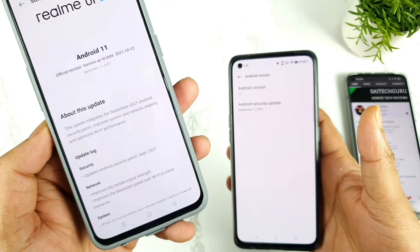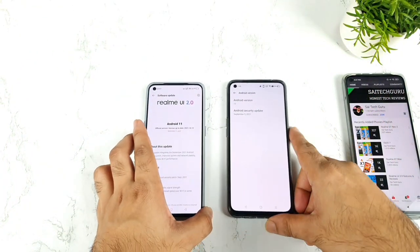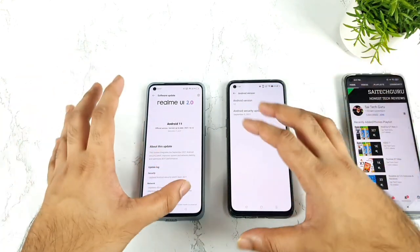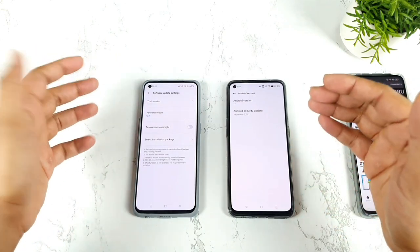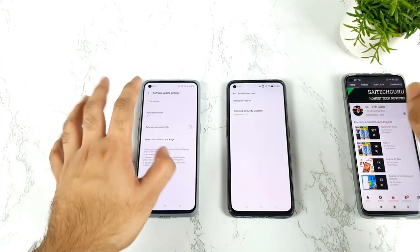As you can clearly see, September security patch update — and we are not sure when we will be receiving any kind of updates. It's been too long since we haven't received any kind of updates on these two devices. Based on the comments I thought of making this video to inform you all. We are also expecting the RealMe UI 3.0 update in the RealMe X1 Max and other phones.